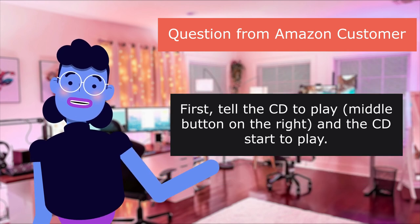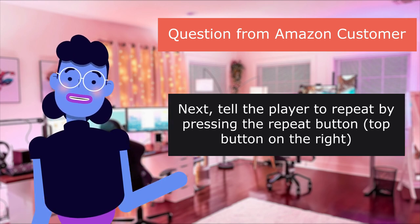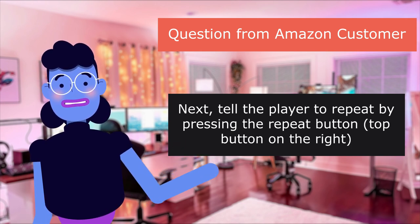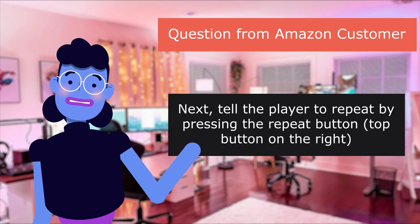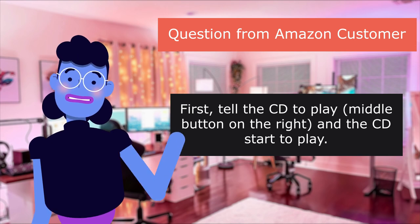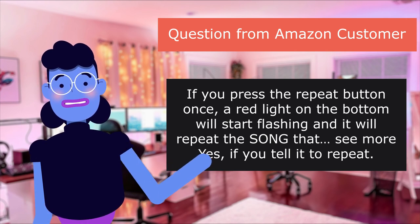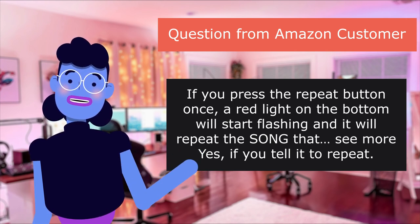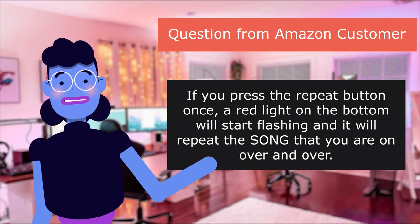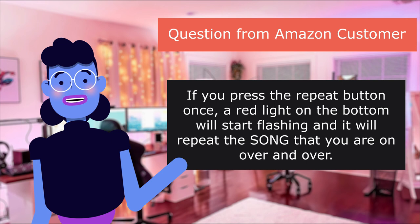First, tell the CD to play using the middle button on the right, and the CD will start to play. Next, tell the player to repeat by pressing the repeat button — the top button on the right. If you press the repeat button once, a red light on the bottom will start flashing, and it will repeat the song you are on over and over.